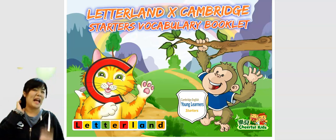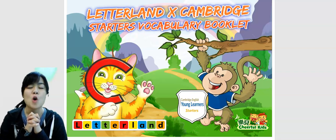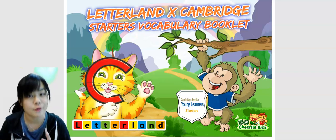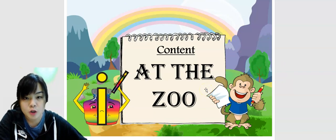Hey everyone, it's Teacher Vonnie with The Topic at the Zoo. For this video, we're going to talk about an animal that has many letters. Yep, many letters. Are you ready for this? Okay, let's go to the word that we're talking about.